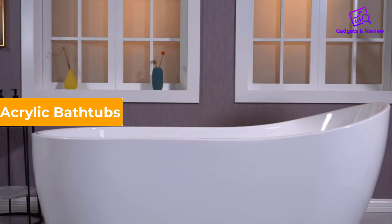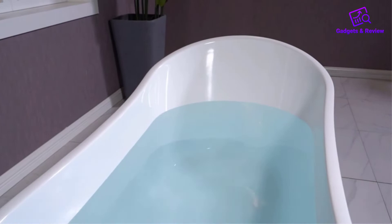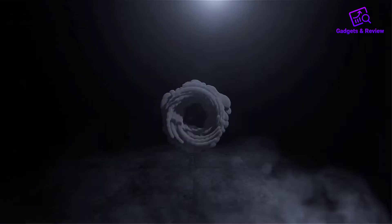Hello friends. I hope you are looking for the best acrylic bathtubs, so you have clicked this video. In this video, we will discuss acrylic bathtubs which are best sold and achieve top-rated reviews from customers. If you want more information and updated pricing on the product, please check the description box below. So let's get started with the video.